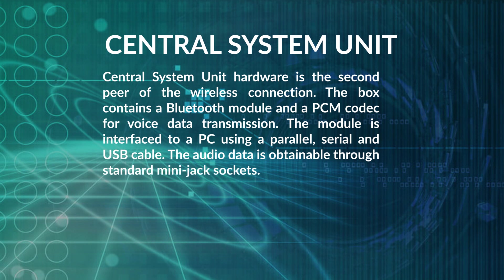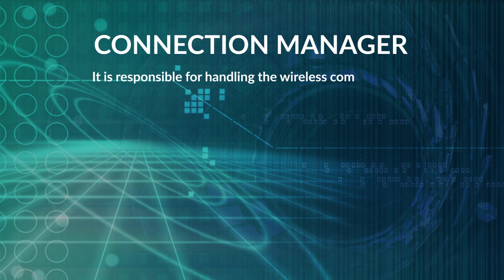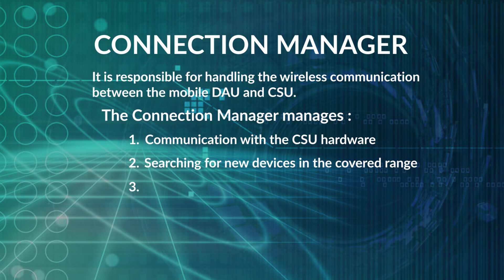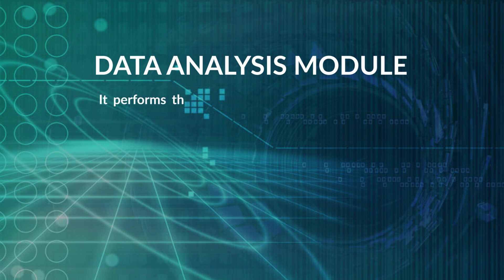To program the operator's ID cards, a simple programming device is used. The Connection Manager software is responsible for handling wireless communication between the mobile Data Acquisition Unit and the Central System Unit. It manages communication with the CSU hardware, searches for new devices in range, establishes Bluetooth connections, handles connection authentication, buffers incoming data, and sends alerts.